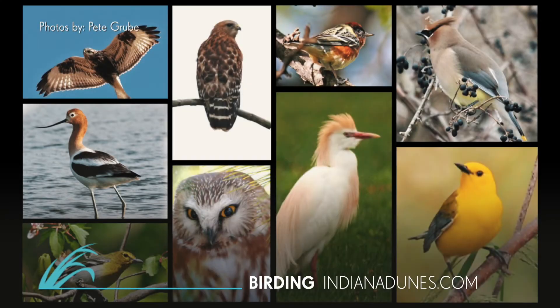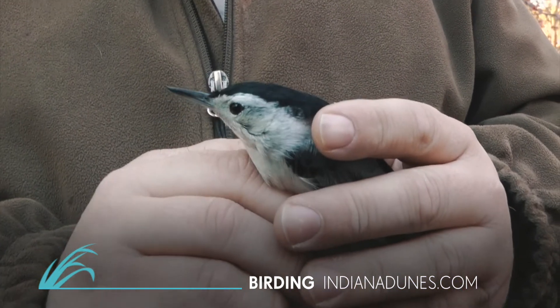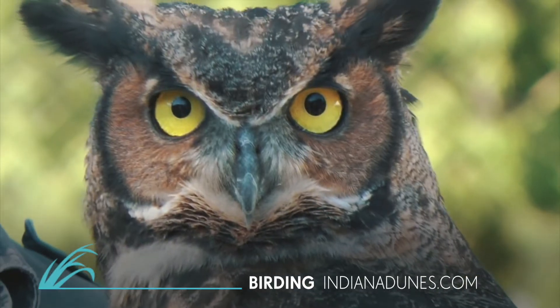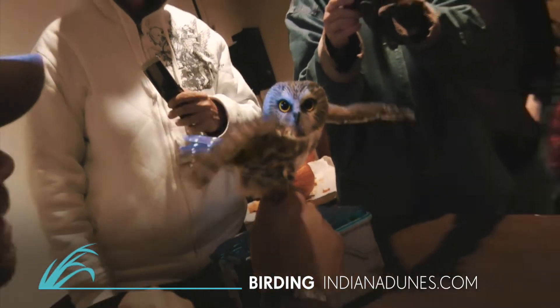Every season brings new and different birding adventures to the Indiana Dunes, so there's always a birding program or two going on at the state park. One of our most popular birding programs is the Saw-Whet Owl Banding Program. On designated nights, the public are invited to the Nature Center to watch owls be measured, weighed, and banded.